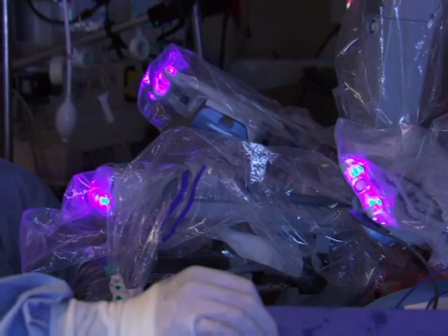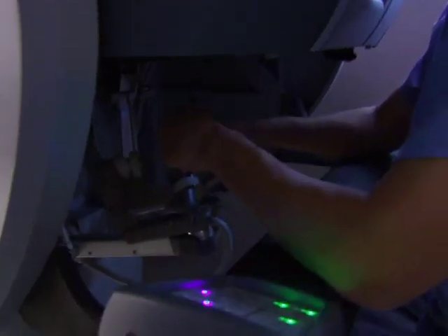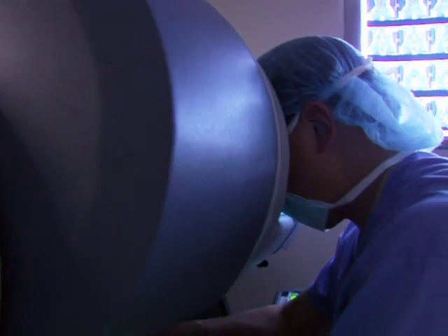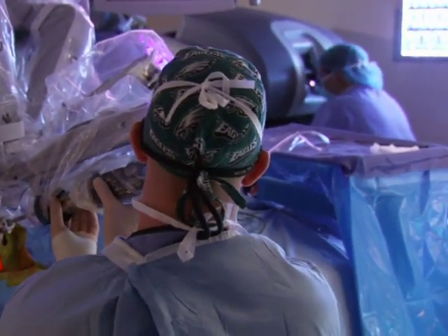Watching the robotic hands through the three-dimensional DaVinci display, he, in a sense, becomes one with the robot, using its hands as his own. When the operation is complete, the robotic arms are removed and the doctors will close the incisions.